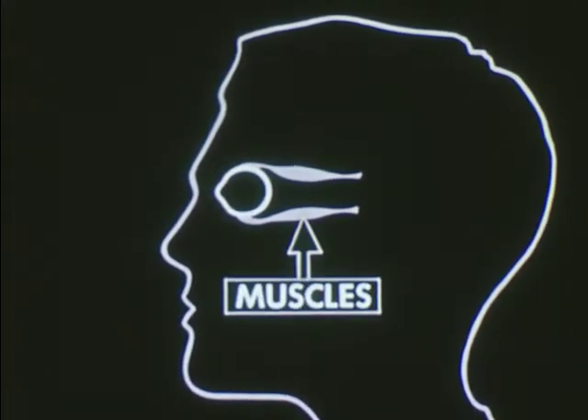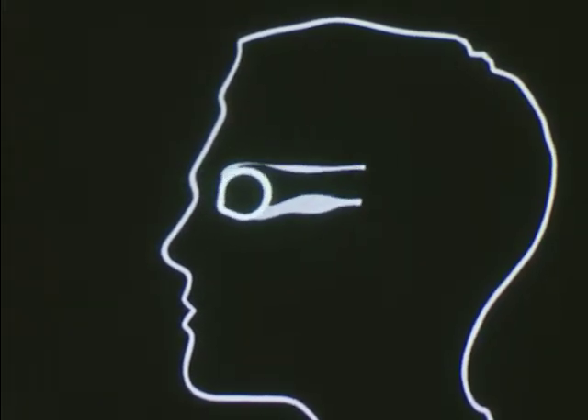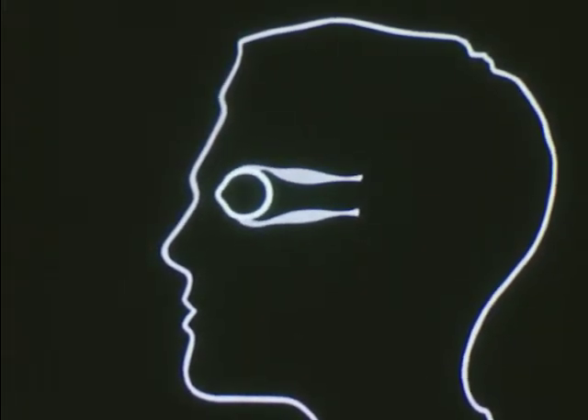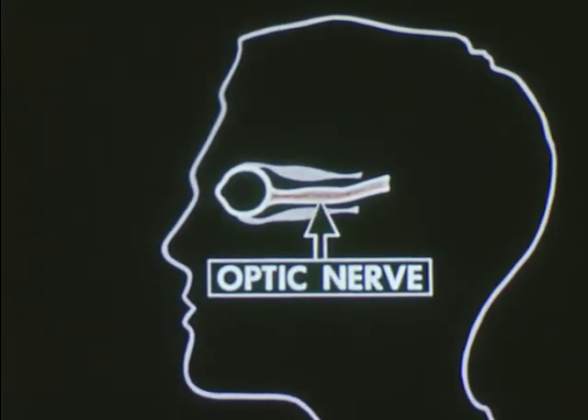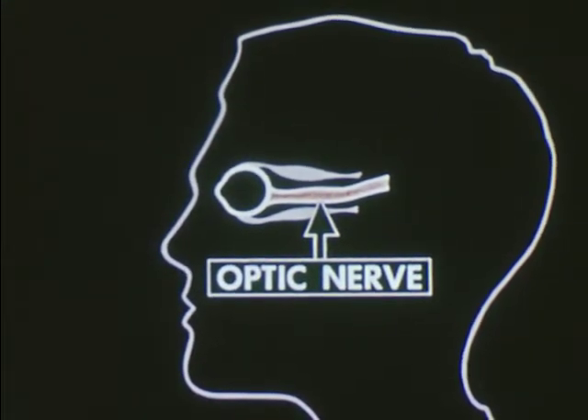Attached to the eye, there are tiny muscles which can move and turn the eye to look in different directions. Coming out of the back of the eye is the optic nerve. When you see something, your eye sends a message through the optic nerve to your brain.